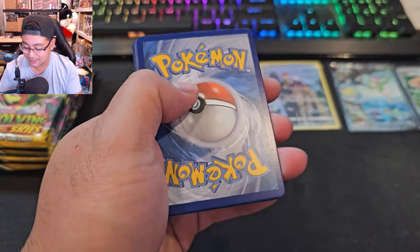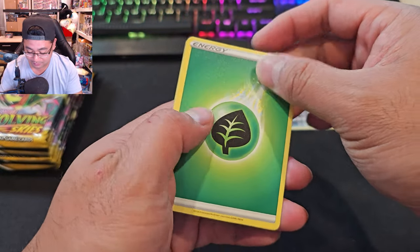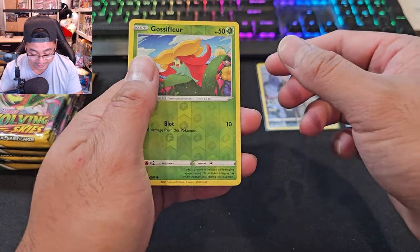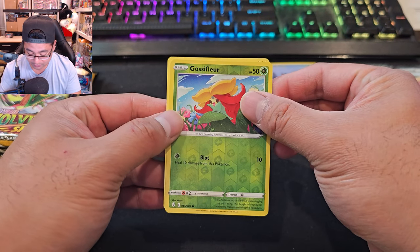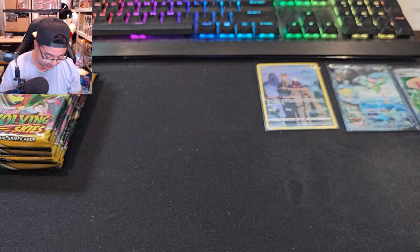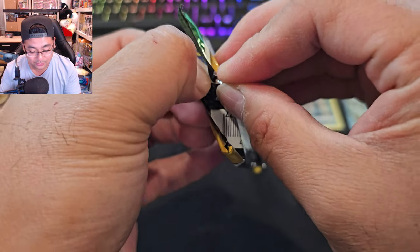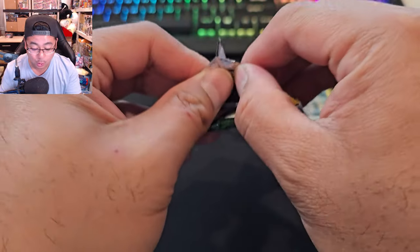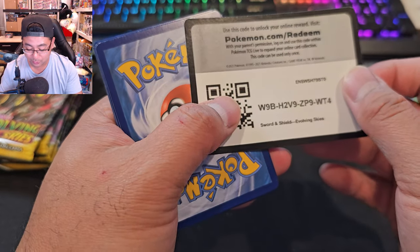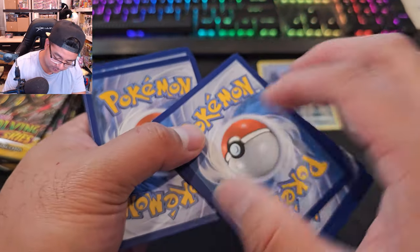White code card again, not looking great for these pencil case packs. These were $10.98, so still worth the value when you get the Evolving Skies pack. We got a reverse Gossip Fleur Altaria. Not looking great for Evolving Skies tonight. I've never opened this amount of booster pack value on my channel before, so I'm glad I can do it. Black code card — nice!